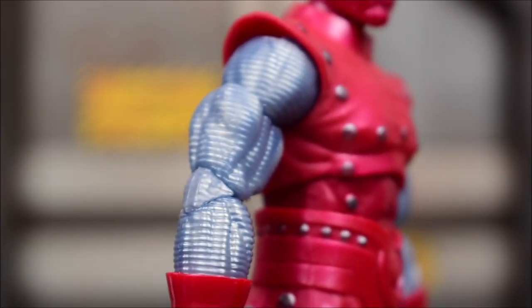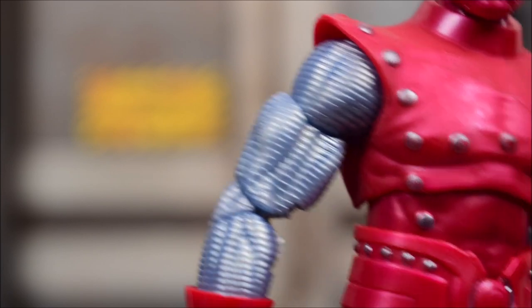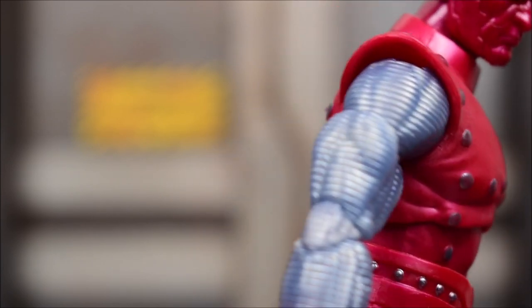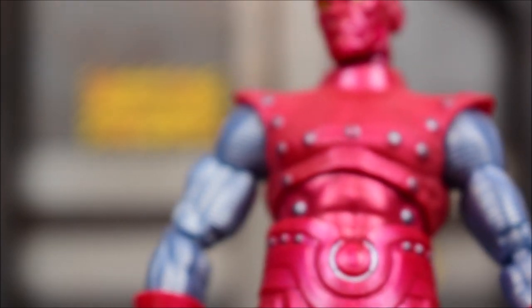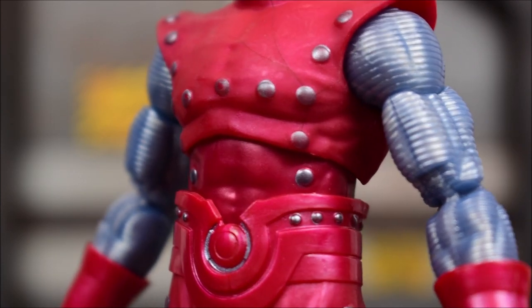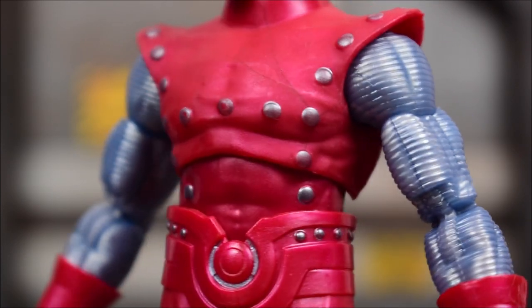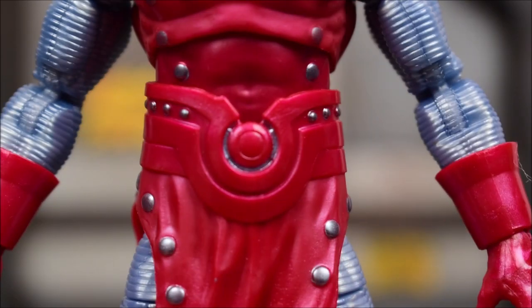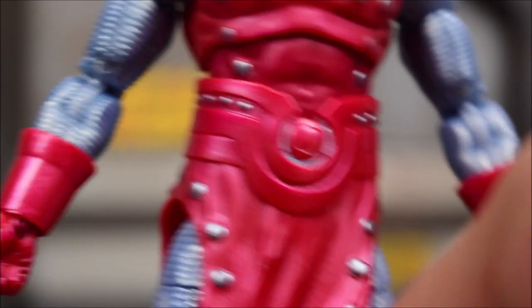The arms are very nicely sculpted and textured pieces, but I do wish the silver or gray wasn't just gray — a more metallic paint job would have been cool. It's a little dull for me, but it does come off very differently depending on what light source hits it.